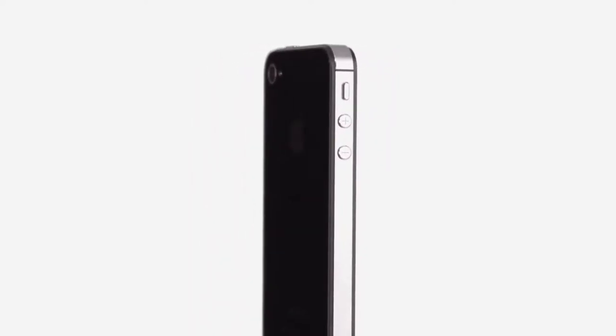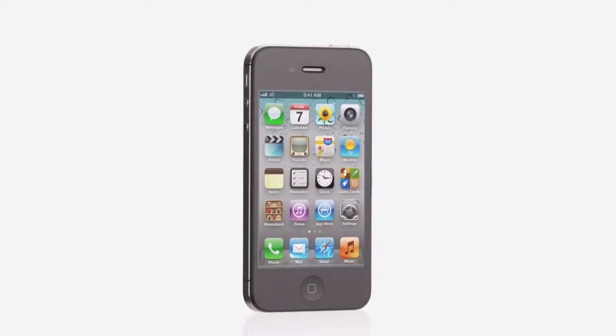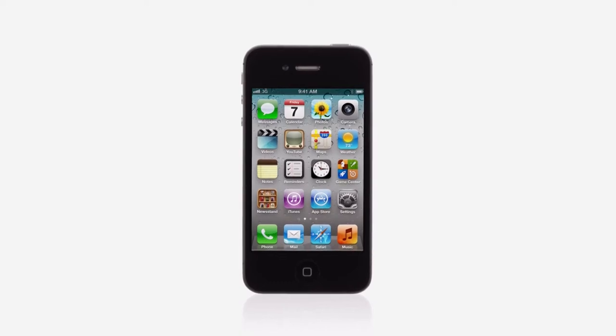iPhone 4 was groundbreaking. It's one of the best products we've ever designed and it's gone on to become the number one smartphone in the world. So we have this challenge: how do you improve on something that's so extraordinary? Well, with iPhone 4S we did exactly that, by taking this amazing design and completely rethinking the inside.